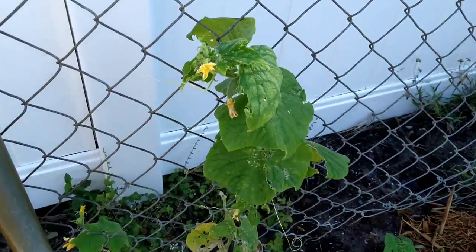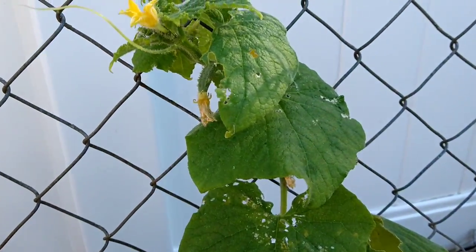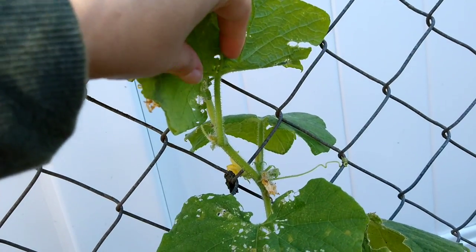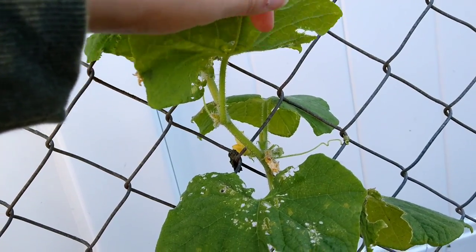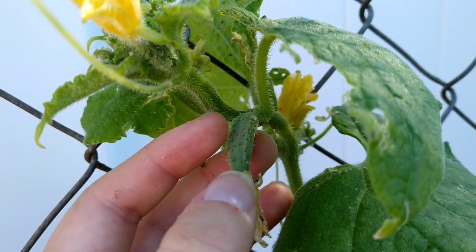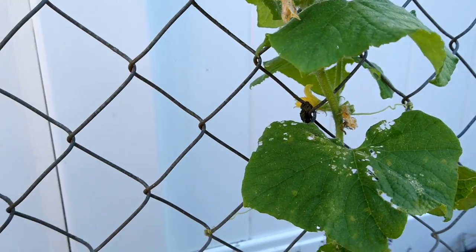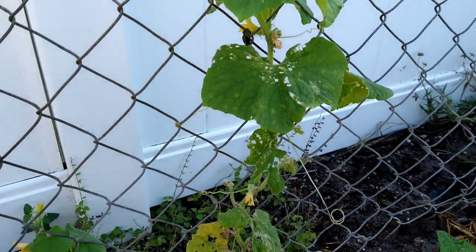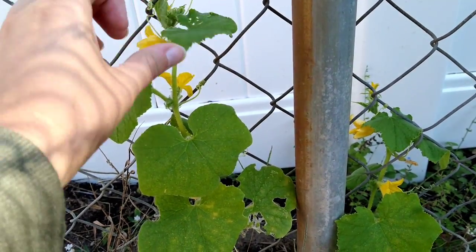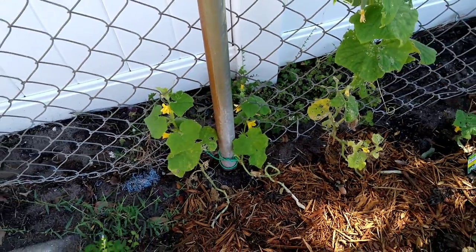Don't judge me — my cucumbers are looking very eaten up but they've put on so much growth. Some days I haven't had time, especially with the holidays, to come out and pick little caterpillars. There's one there even as we speak. But I do have my first little cucumber, and I think a couple more in the back. This one seems to be the most plagued with caterpillars, but these two don't seem too bad. They're finally starting to climb and I can't tell you how excited I am.